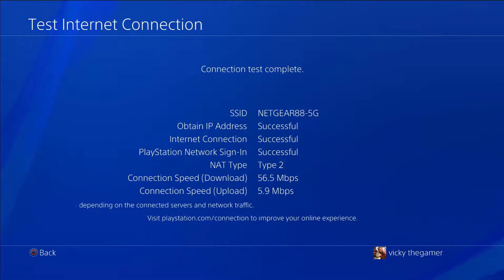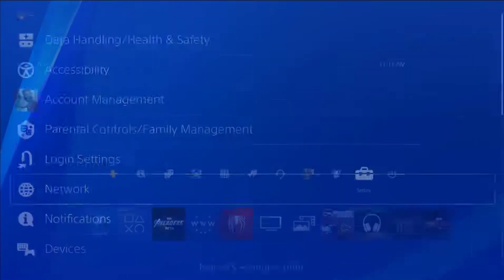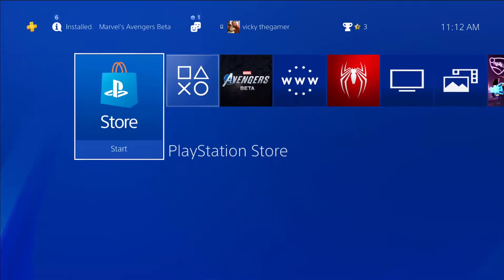Check the connection — the connection test is completed. Now go to the PlayStation Store, and the new page will open and load faster.